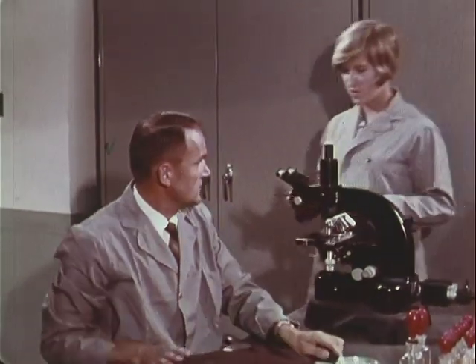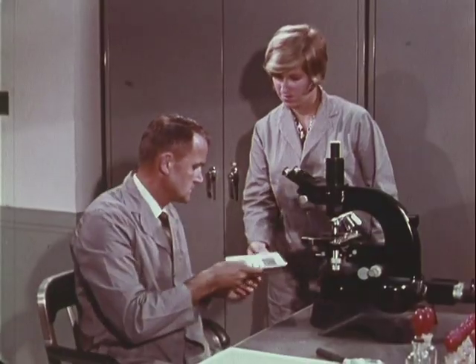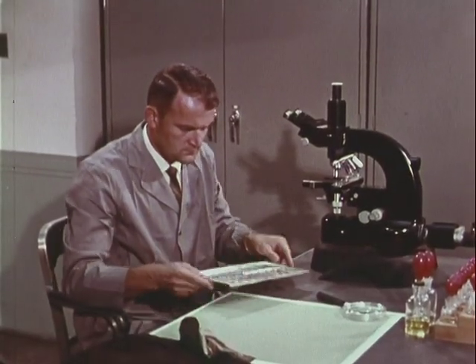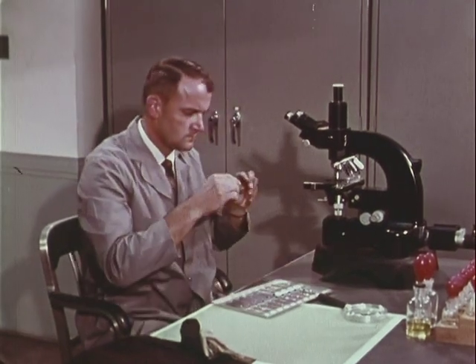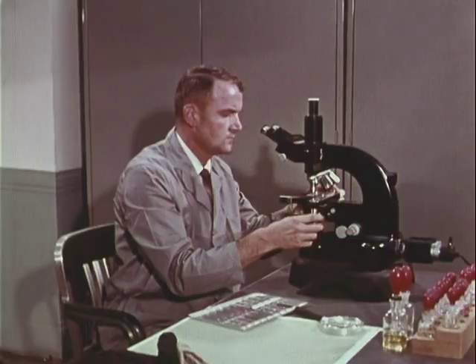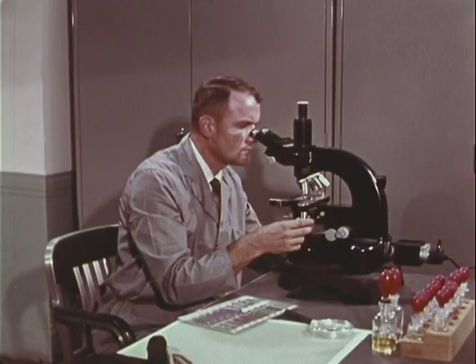The slide-mounted hair from the bloody garment has priority. The examiner's trained eye can learn many things: Is it human hair? Of what race? Animal hair? What family? Was it bleached, dyed, crushed, cut, burned, or pulled out? This vital information may help to establish guilt or innocence.